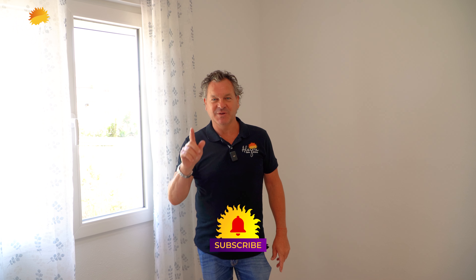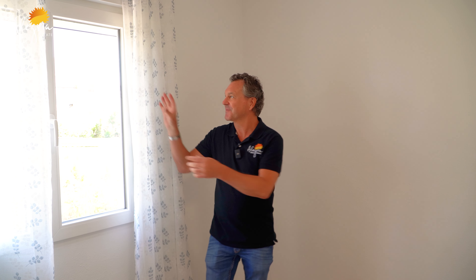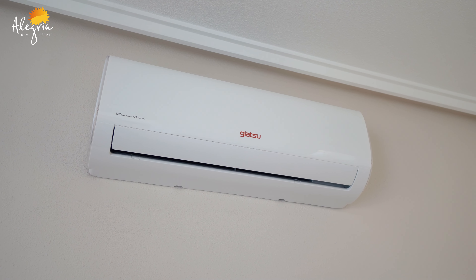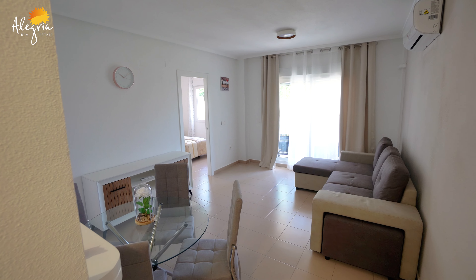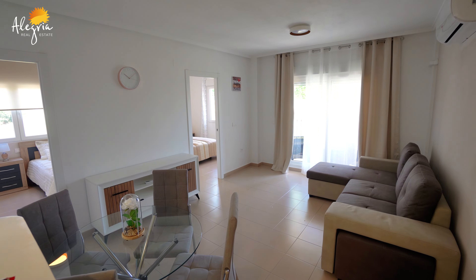When someone buys this property, I promise you will get a bottle of Alegria wine as a present from me. Another great feature: this apartment has a brand new air conditioning unit — hot and cold — and it's perfectly placed in the middle of the room, so it serves the lounge, the second bedroom, and the master bedroom.